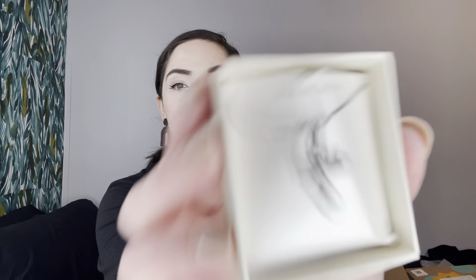We got a tiny little box. Sterling silver cross. It says $20. I'm not sure where it's from, but that's pretty.